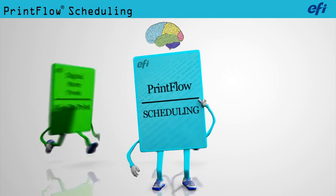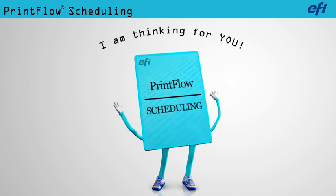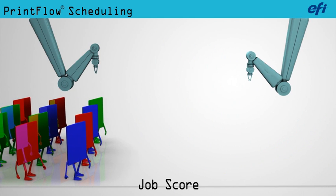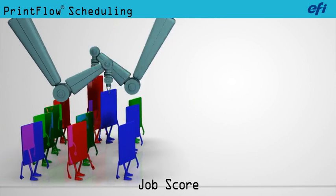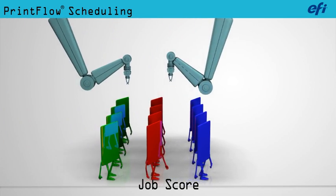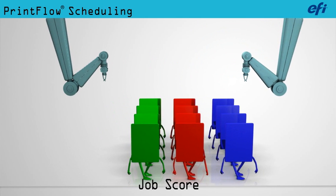PrintFlow has a brain and is equipped with the intelligence necessary to make decisions for you. When PrintFlow is alerted of a new job, it takes the job including every single operation that needs to be accomplished and scores it against every other operation scheduled for your printing business.